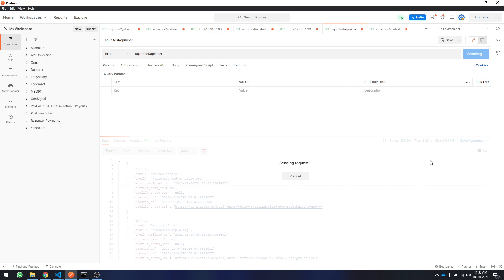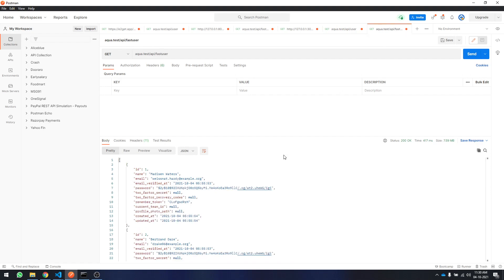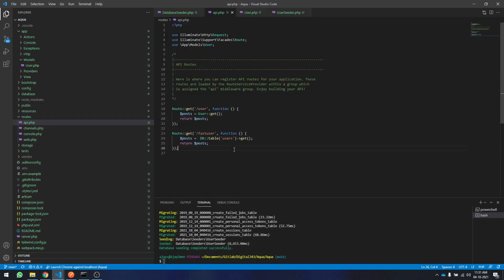I'm guessing the time will be the same — around 30 to 35 seconds. And yes, it went to 42 seconds, a much bigger number. So you can see that the fast-user route using the DB table method is more promising. You should write raw queries instead of creating your models, which is much faster.